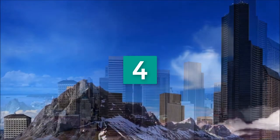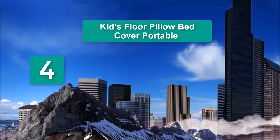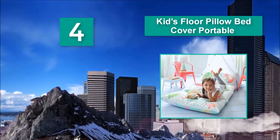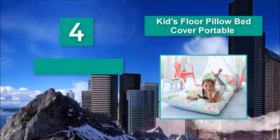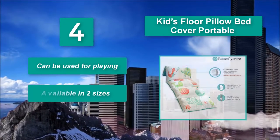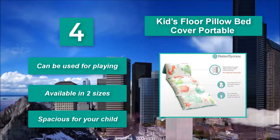Number 4: Kids Floor Pillow Bed Cover Portable. It has a unique design and comes in two sizes, which are king and queen. The king size is recommended for children aged 8 and above and measures 32 inches wide. Can be used for playing. Spacious for your child.